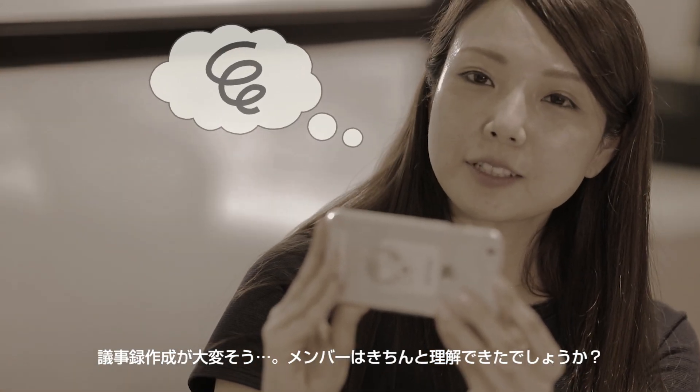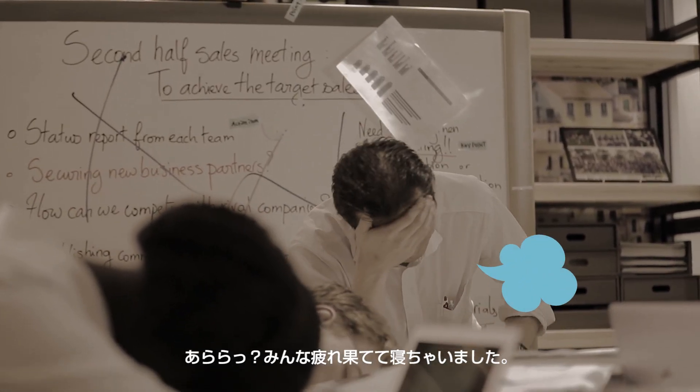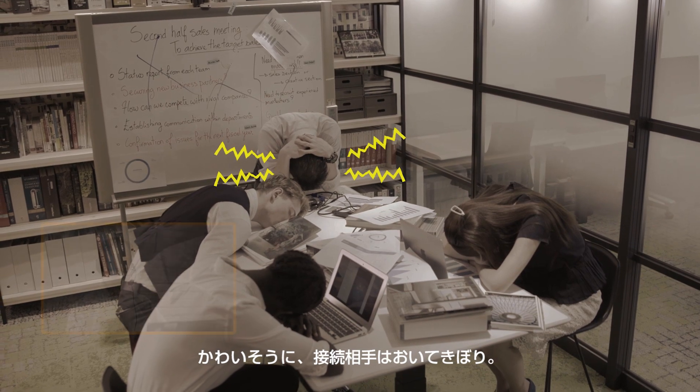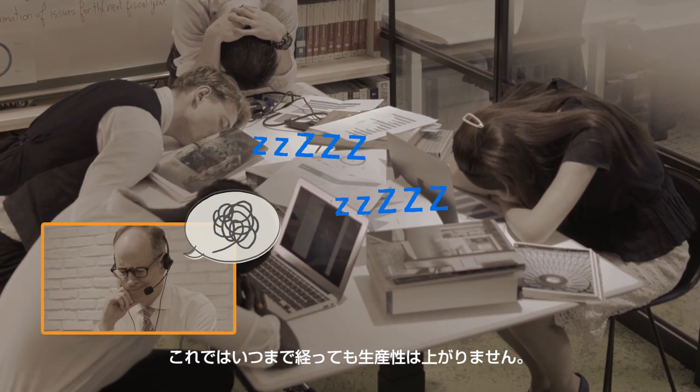Sharing the information after this meeting will be great. Everyone is so tired, they've even started to fall asleep. The person in the remote location seems to have been disconnected. Surely we can run a meeting more easily.